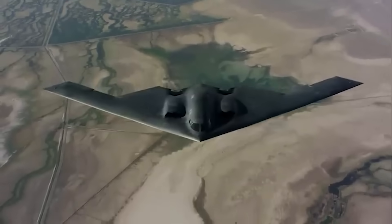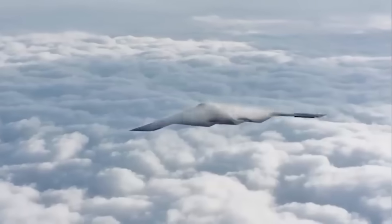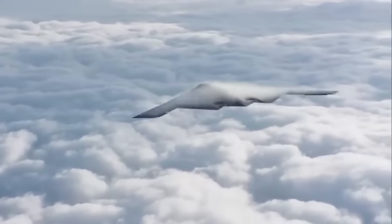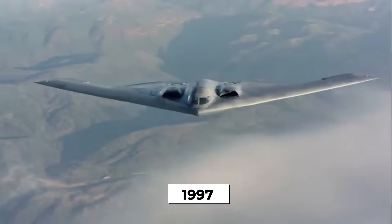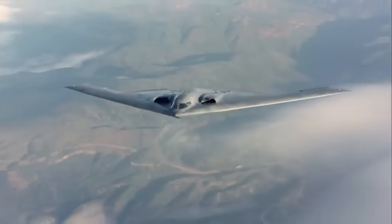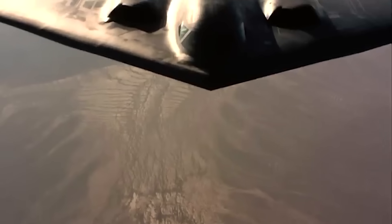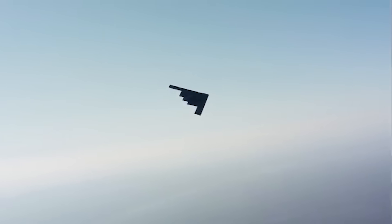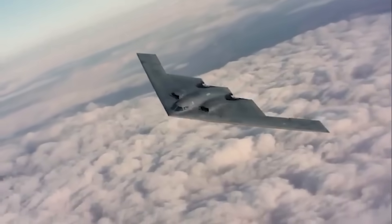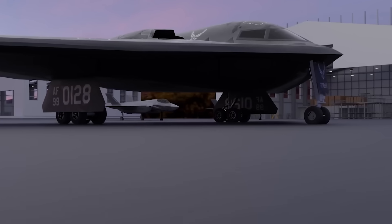The B-2 Spirit doesn't look like any other bomber in the world — no tail, no sharp angles, just a smooth, flat triangle cutting through the sky like a shadow. It entered service in 1997, but traces its roots back to the Cold War. Built by Northrop Grumman, it was designed to fly into the heart of Soviet airspace without ever being seen. The U.S. Air Force wanted a plane that could deliver nuclear weapons without being detected by radar, infrared, or satellite.